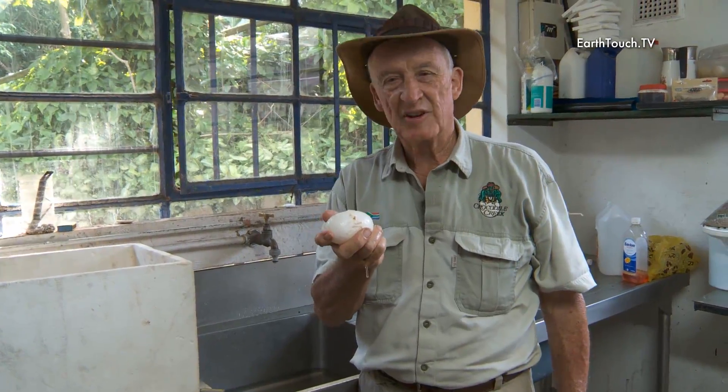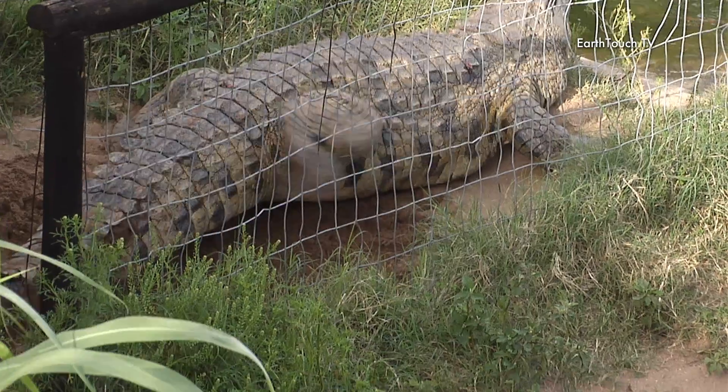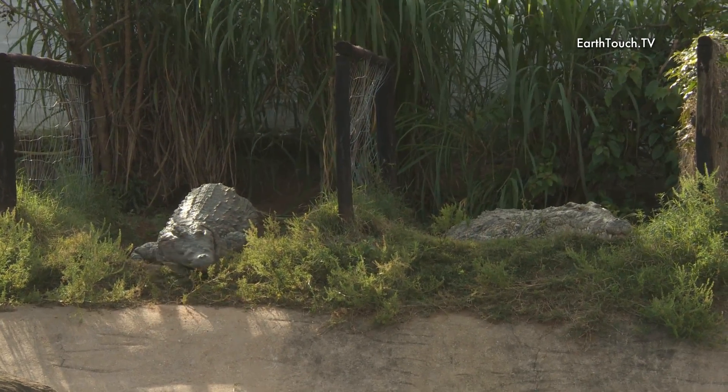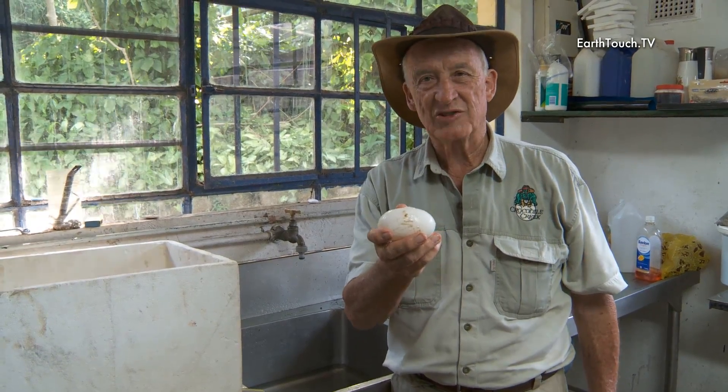It's spring at Crocodile Creek. Crocs are now starting to lay eggs. For the next month, six weeks, we're going to be pretty busy searching for nests, collecting eggs, trying not to get eaten, and then putting them in the incubator to get them to hatch.